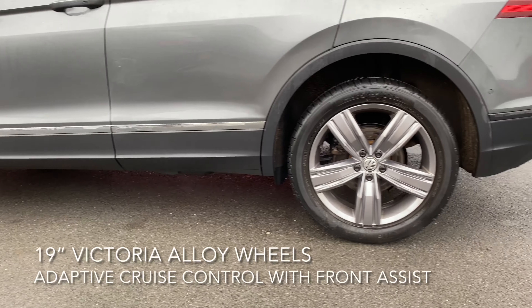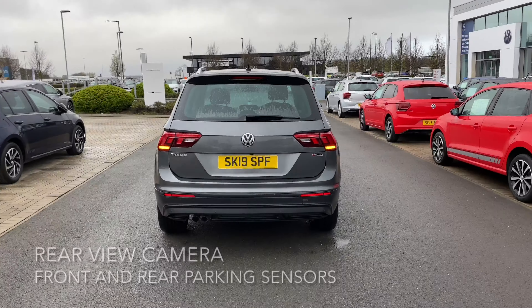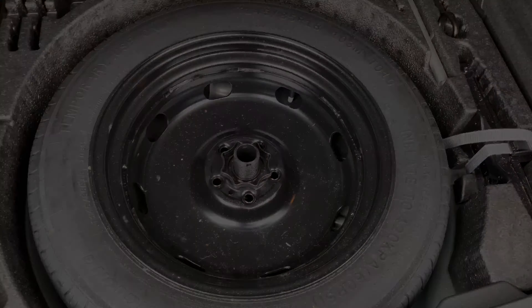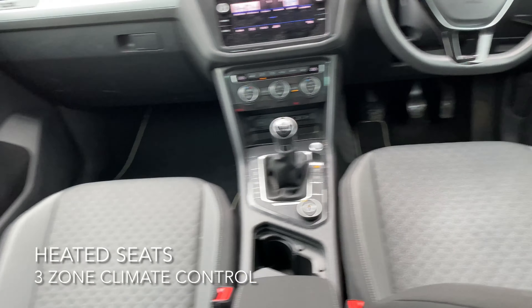Along with these 19 inch Victoria alloy wheels, the boot just pops open and it even comes equipped with a full-size spare wheel. The interior has heated front seats, an 8 inch colour touchscreen, and three zone climate control.